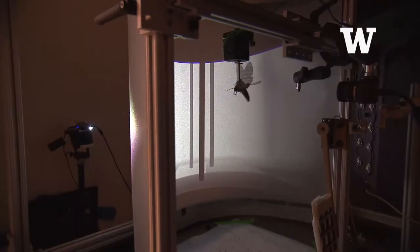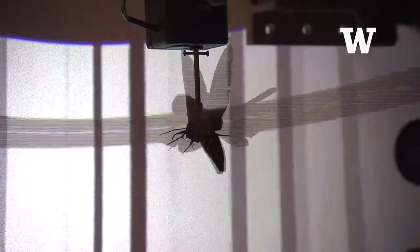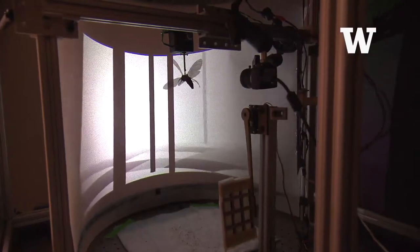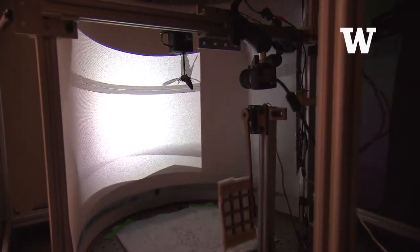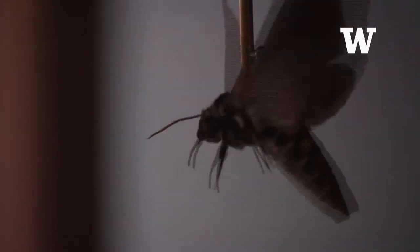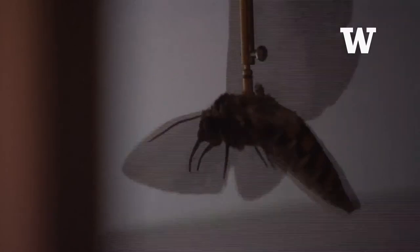We basically start the moth out in the center of what is essentially a video game world. It starts out in the center of a ring-shaped forest of a thousand trees, and those trees are spaced randomly throughout the world. A lot of what our experiments are doing is trying to determine, by watching all of these moths fly through this forest thousands of times, whether we can actually detect changes in their behavioral control policy on the basis of the visual information they receive.